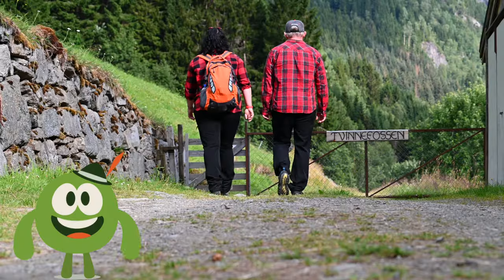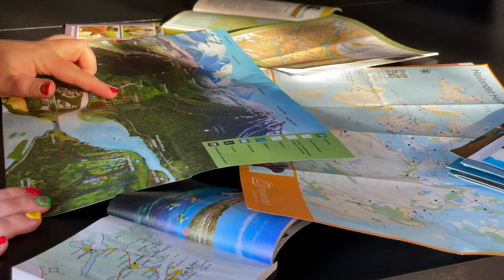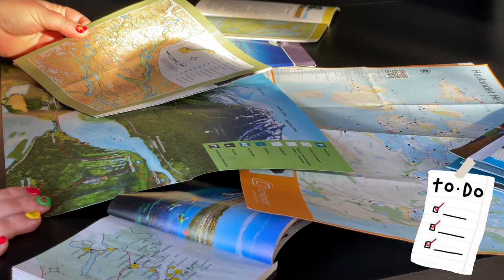Hi! Hiking in the Norwegian mountains — this is what many people come here for. But it is important to understand that it is not just a walk in the park. And in order for the trip to be safe and enjoyable, you need to prepare in advance and think everything over.